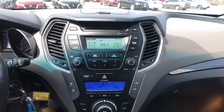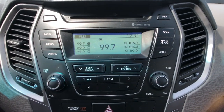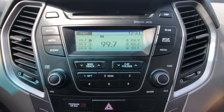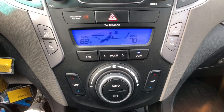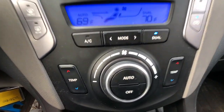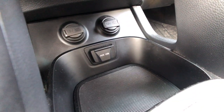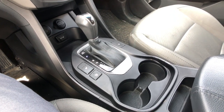Moving through the infotainment, you've got AM/FM and SiriusXM satellite radio, USB and auxiliary inputs, and even Bluetooth streaming audio. Down below is a nice easy-to-use automatic dual-zone climate control system so both driver and passenger can select their own temperature for a comfortable long drive. There are also two power plugs and auxiliary ports.